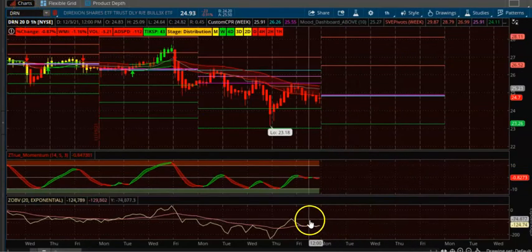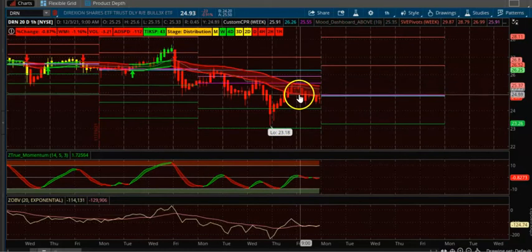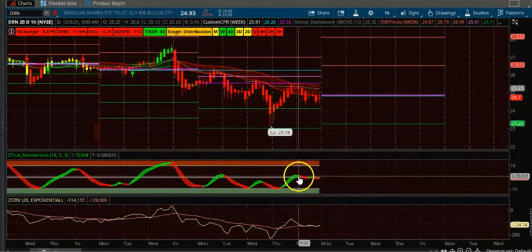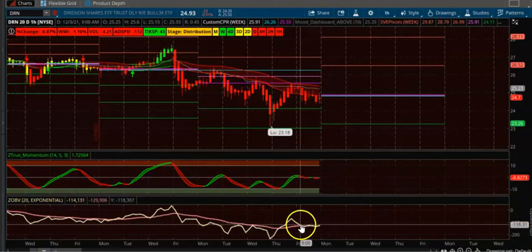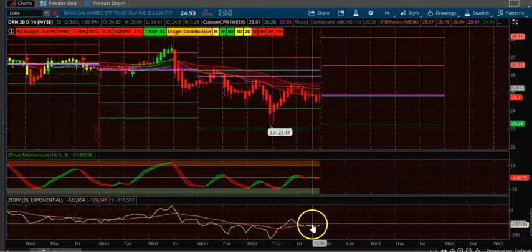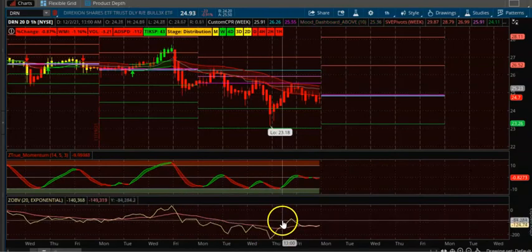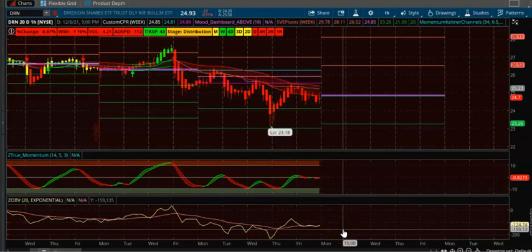Next is DRN, also an ETF. You can see three consecutive downtrending CPRs. Wait for the candle to appear below the CPR. It's also downtrending with momentum below 50. On-balance volume is also below 20 — whenever it crosses 20 it tends to go downward. Wait for the candle to appear and then take the trade.